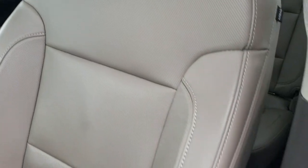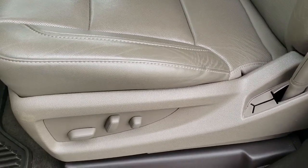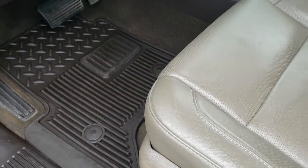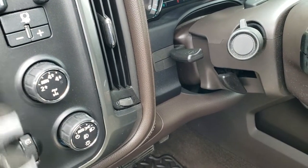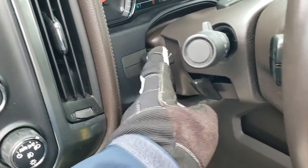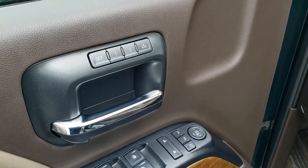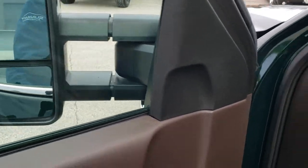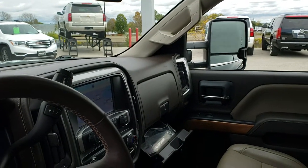Inside, the LTZ package gives you the tan leather interior. There are no rips or tears on the seats. Both of these seats are heated, cooled, and power. Factory all-weather floor mats throughout. It does have auto headlamps, turn-dial four-wheel drive with an auto feature, factory brake controller, tilt and telescopic steering wheel, power windows, power locks, power mirrors, and memory driver's seat. These mirrors do power fold in — both sides are working good so you know all the features are working. And it does come with the Bose sound system.